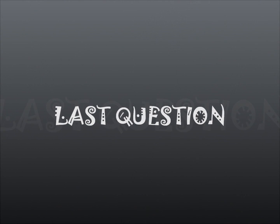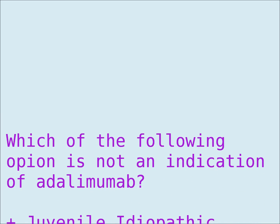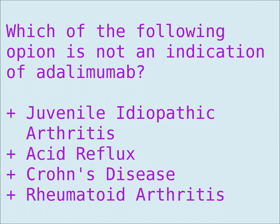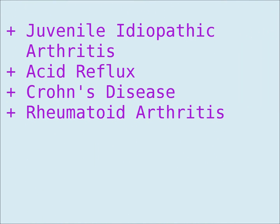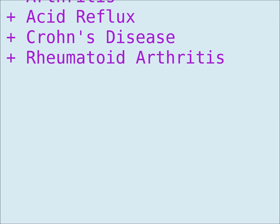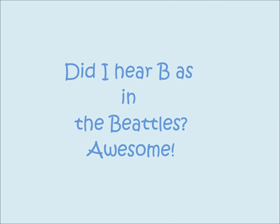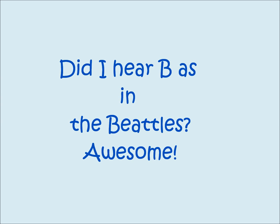So here comes the last question. Which of the following is not an indication of Adalimumab? Remember, not an indication. Juvenile idiopathic arthritis. Acid reflux. Crohn's disease. Rheumatoid arthritis. I think I heard you say B, as in the beetles. Is that right?